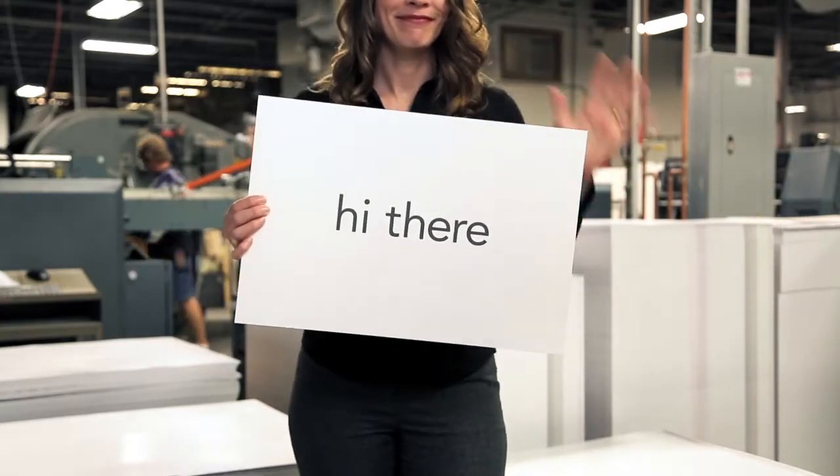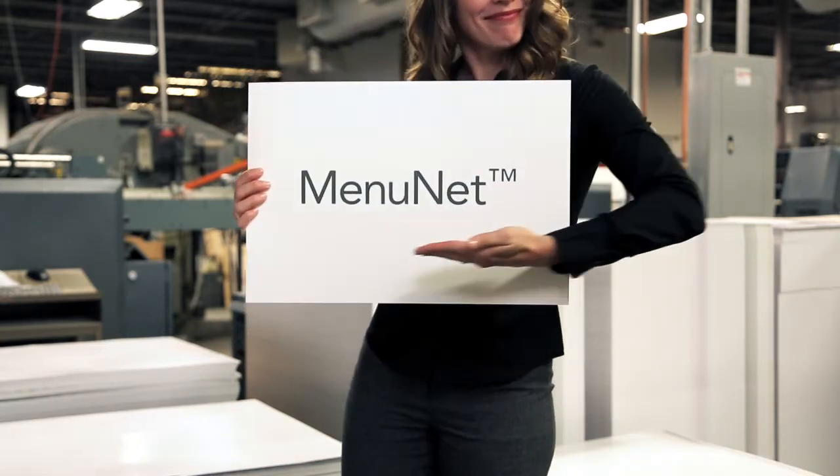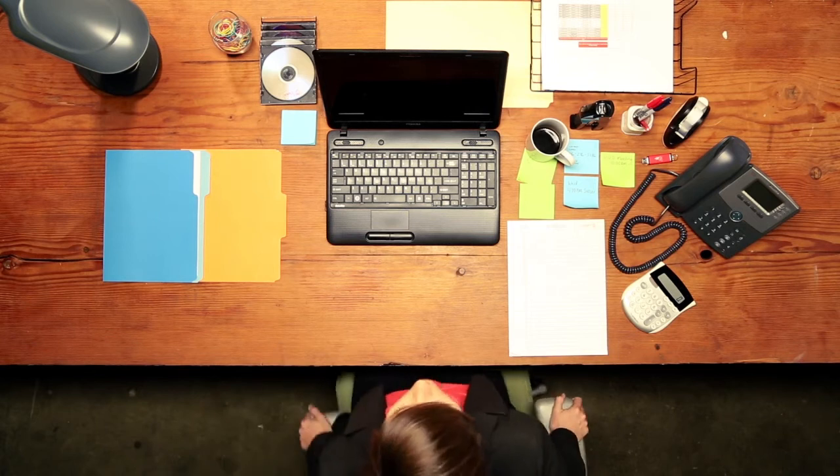Hi there. I'm here to talk to you about something called Menunet from Traybon. But enough about Menunet from Traybon. Let's talk about you. Let's say, hypothetically speaking, you're you.